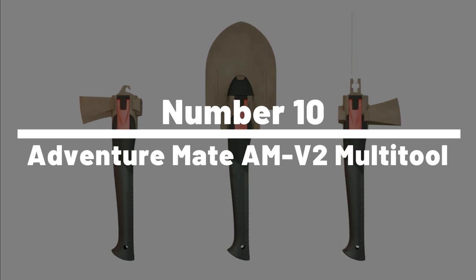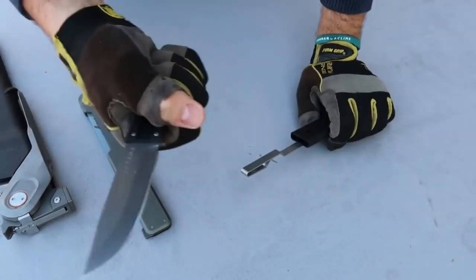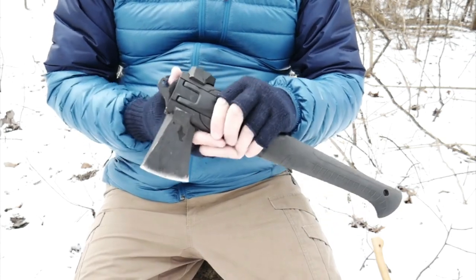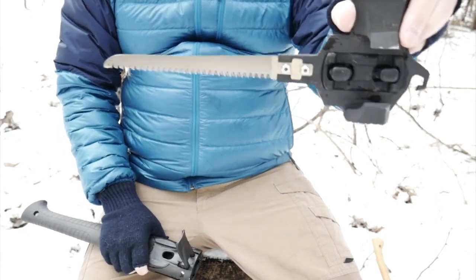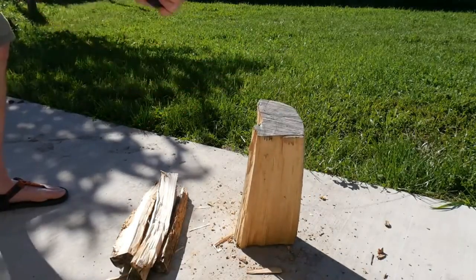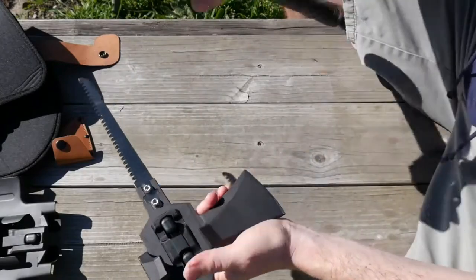Number 10: Adventure Mate AMV2 Multi-Tool. The Adventure Mate AMV2 Multi-Tool is an all-in-one gadget that can help you survive in the great outdoors. This versatile tool comes with various features including a knife, saw, axe, hammer, bottle opener, and pliers. It also has a built-in compass, whistle, and fire starter. Made from high-quality materials, it features a stainless steel blade sharp and strong enough to cut through wood and other materials, while the axe and saw blades are also reliable and efficient.